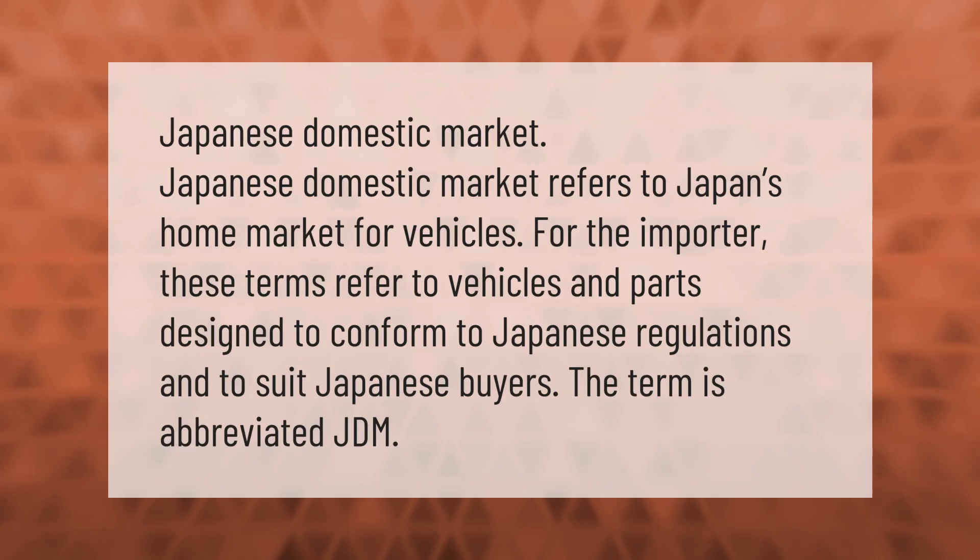Japanese domestic market refers to Japan's home market for vehicles. For the importer, these terms refer to vehicles and parts designed to conform to Japanese regulations and to suit Japanese buyers. The term is abbreviated JDM.